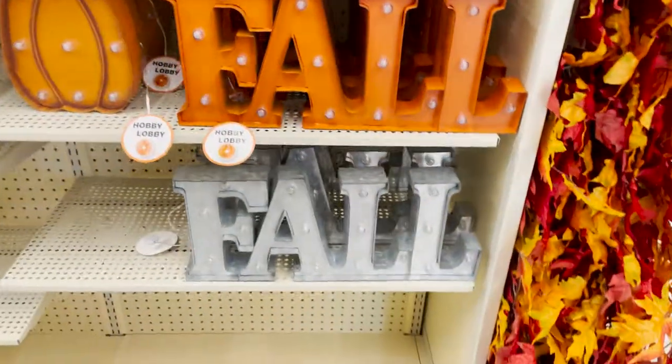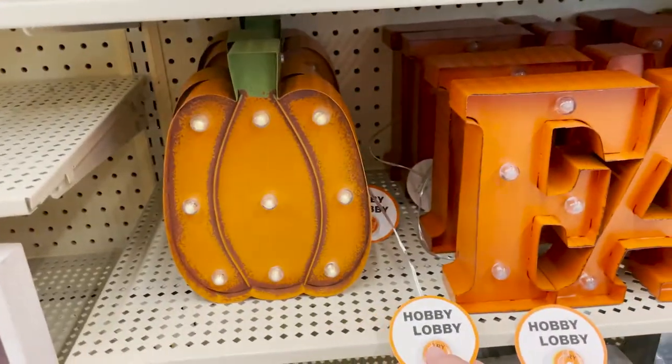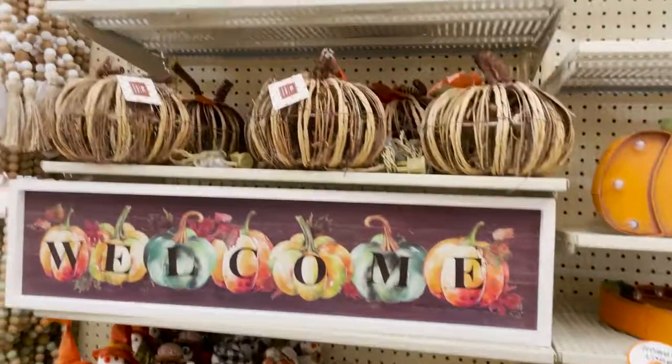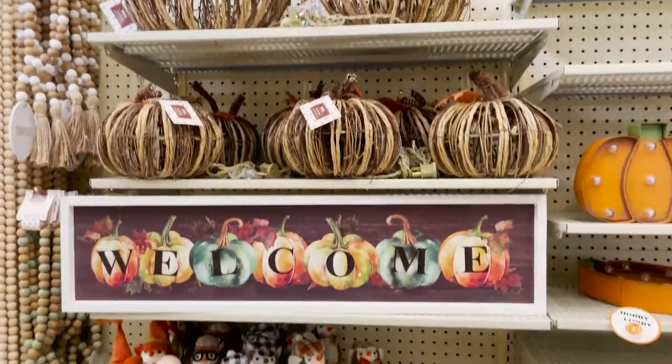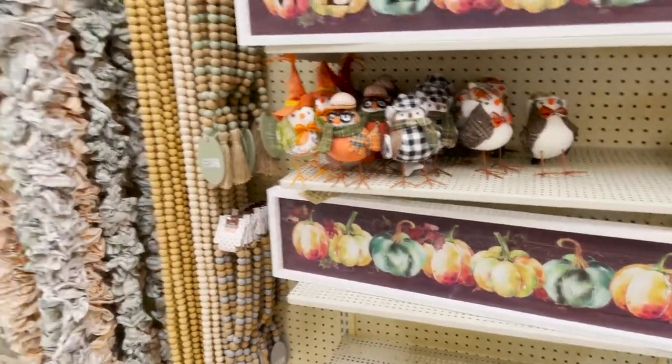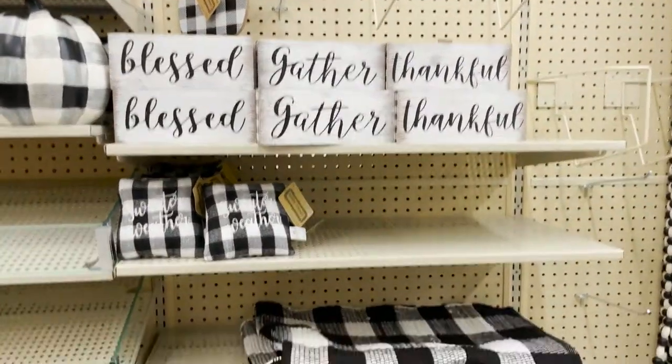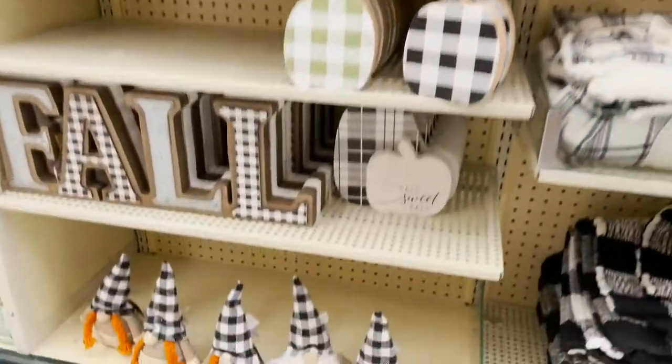Then we have some of the light up signs. Let's see if I can try it out. Really cute. I love that welcome sign. And we have some beads for decor, $10. We've got the plaid pumpkins. Fall. And these little gnomes.